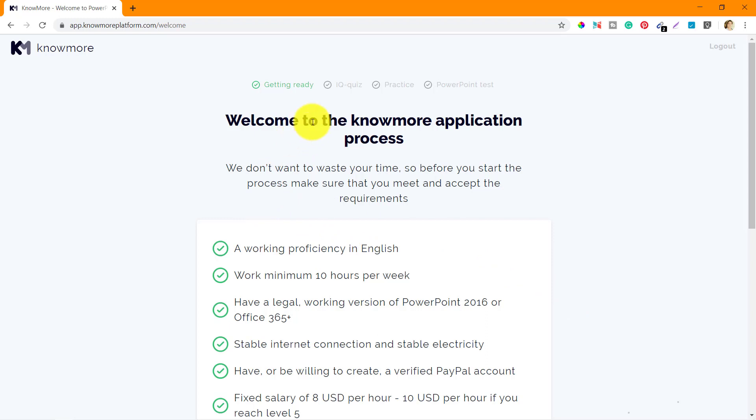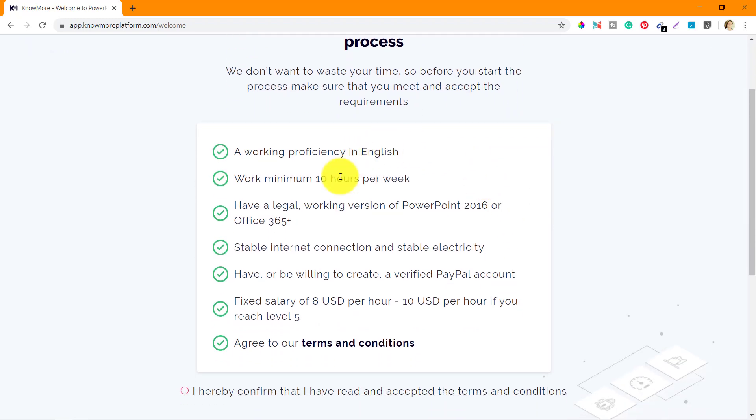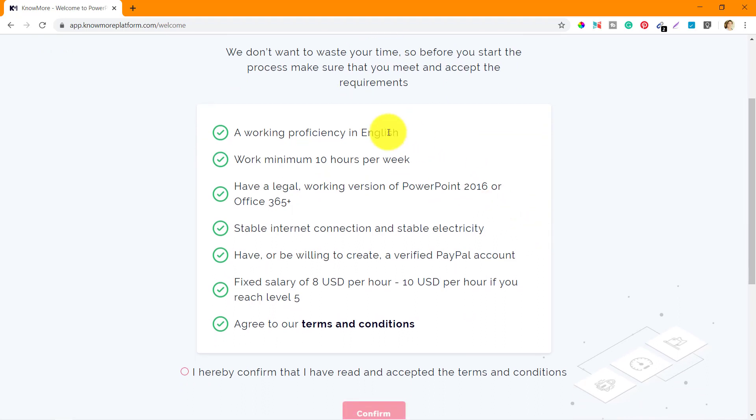The welcome screen says: welcome to the no more application process. We don't want to waste your time, so before you start the process make sure that you meet and accept the requirements. So these are the requirements for you to be a part of nomoreplatform. First is working proficiency in English — you must know English properly.